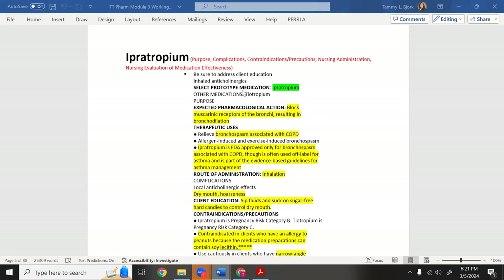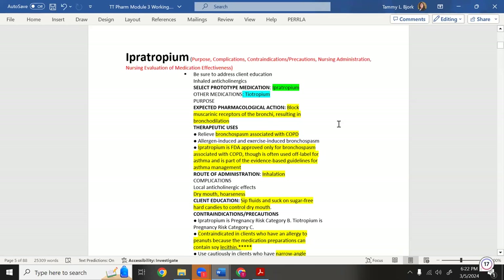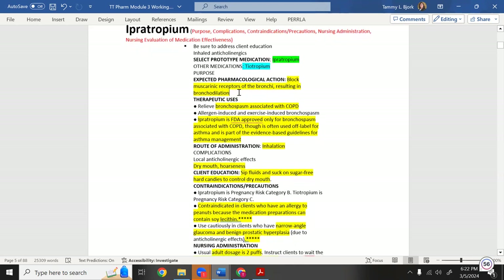Tiotropium is like ipratropium but primarily for COPD and comes in a capsule — you don't swallow it. You place it in a special round inhaler that pops the capsule, releasing powder, and then the patient inhales the powder. Ipratropium is a regular inhaler. Both result in bronchodilation — remember that.